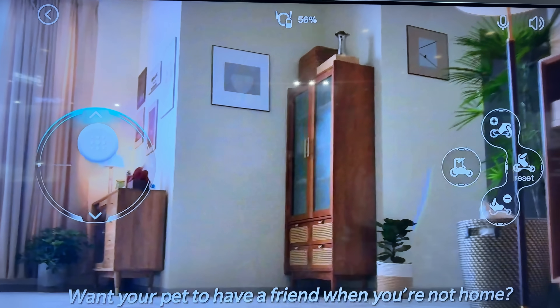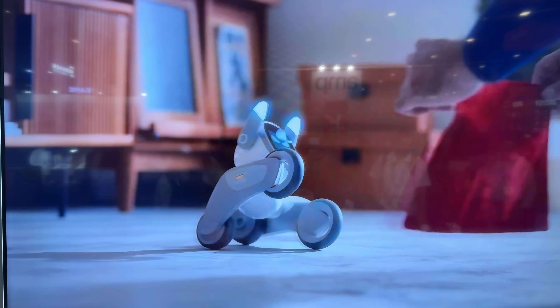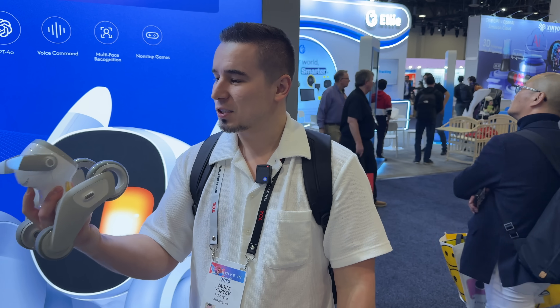You can also have remote camera viewing, it can play games, you can interact with it, you can bump it. I thought it would be a lot more expensive, but it's only $500 US and you can actually order it today. So much cooler than I thought it was.